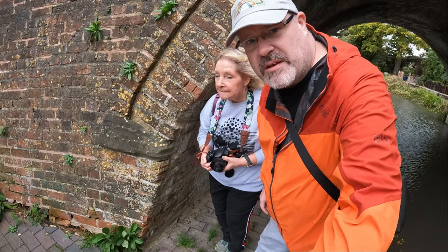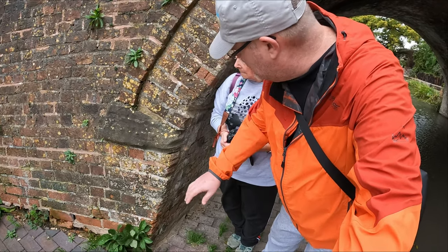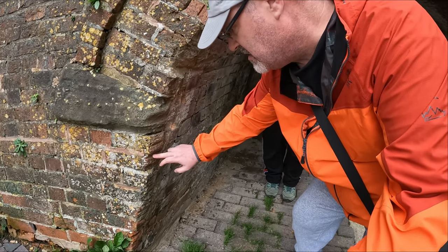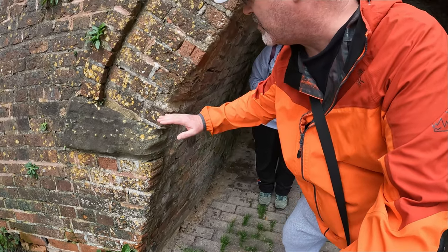On a lot of these bridges, when you get down here you've got these indentations. As you can see, they've been smoothed off, and that is caused by years and years of canal barges being pulled along by horses, by rope — and the ropes consequently rub on the edge of the bridges and cause those indentations. So next time you're out walking along the canal and you go under a bridge, have a look and see if you can spot some.